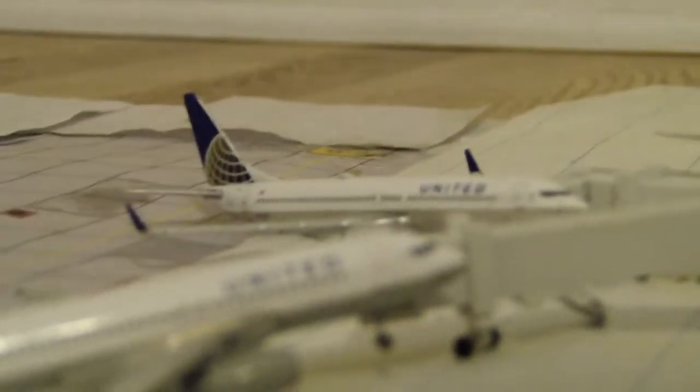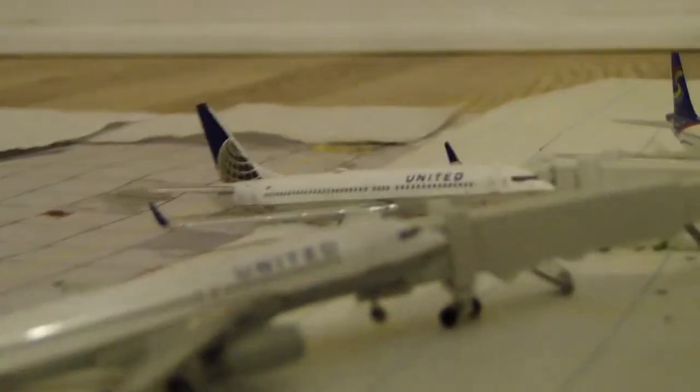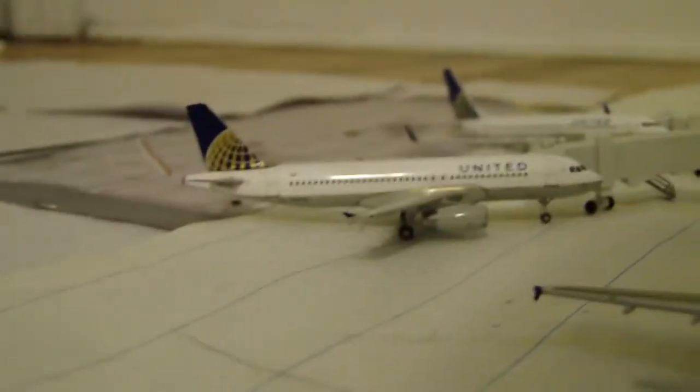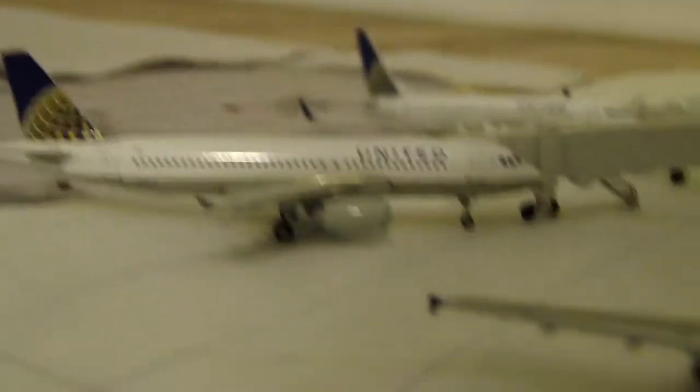We have a Spirit Airlines A319 going to be heading down to Fort Lauderdale today. And then after that, a United 737-800 heading out to Houston Bush. And voila — United A320, which is going to be doing a flight to Chicago O'Hare today.